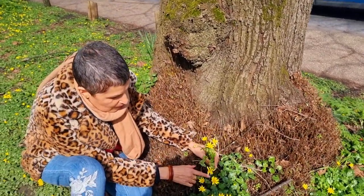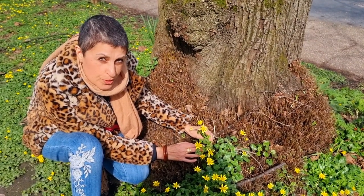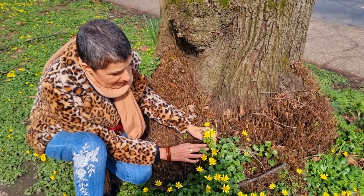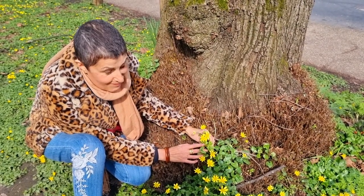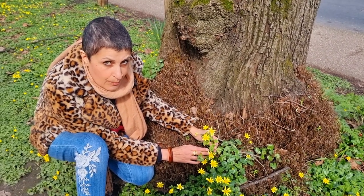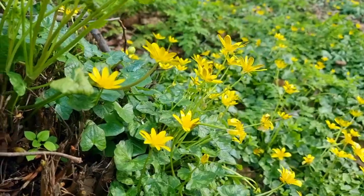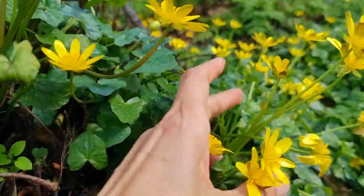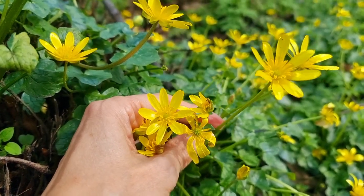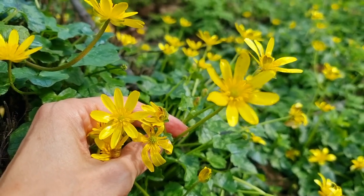This plant that I'm going to talk about now is a harbinger of spring. It's called Pilewort or Lesser Celandine, not to be confused with Greater Celandine which is in the Poppy family. This one is in the Buttercup family. The botanical name of this plant is Ficaria verna and it's in the Ranunculus family, which is a Buttercup family.